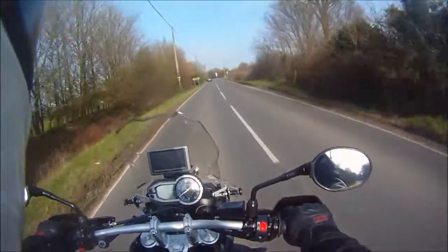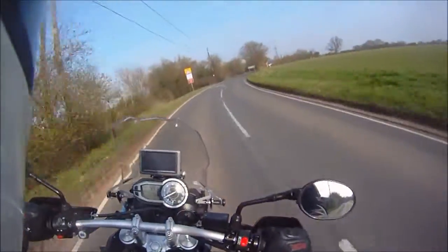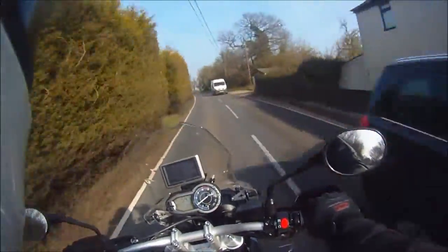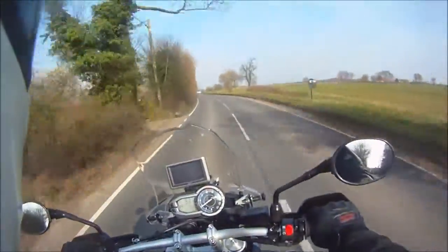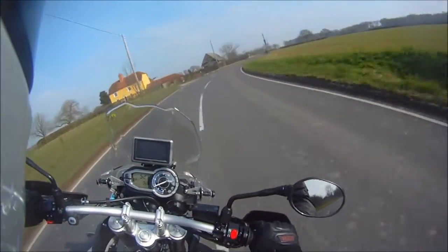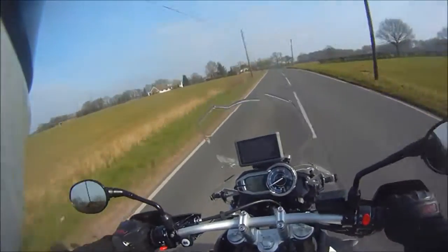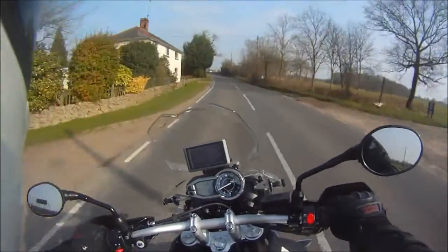First impressions — well, overall the bike is fantastic. Like I said, it's done really well on fuel, it's comfy, it looks good. It's got nice clear instruments which I like. It's a very generic instrument cluster they try to use on a lot of their models — they just tweak it here and there — but if it works, it's easy to read and it's got all the information you require.